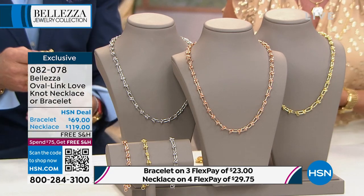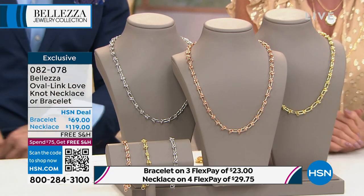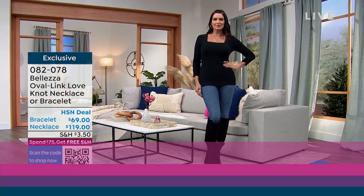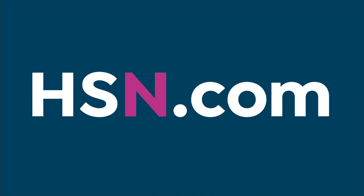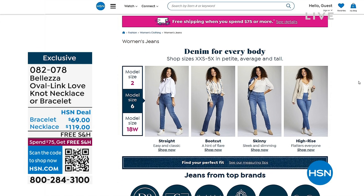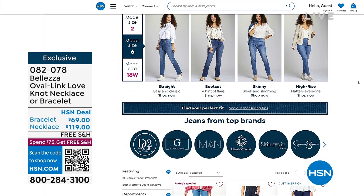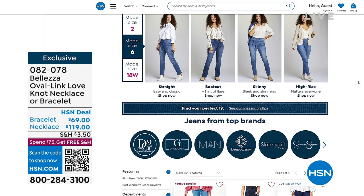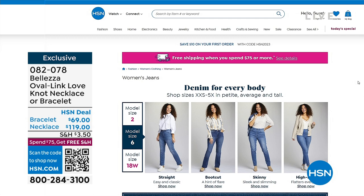If you're loving the jeans that Angie is wearing today, we have a special going on at HSN.com — it's all part of Denim Days, running through January 27th. So many great brands on HSN, and you can select by silhouette, petite or tall. Top brands up to 30% off. We have matching earrings for the love knot design — that's where the love knot design started, as an earring.